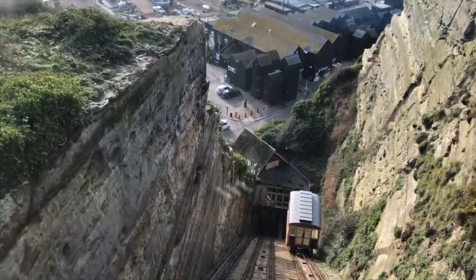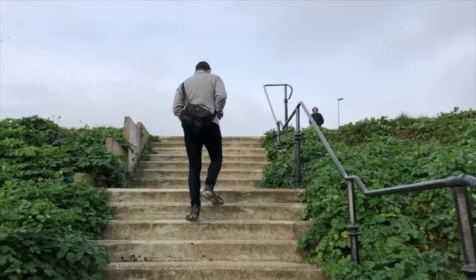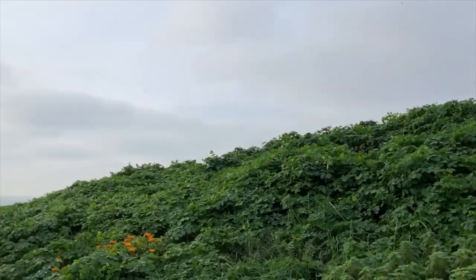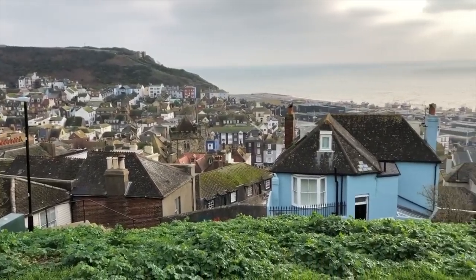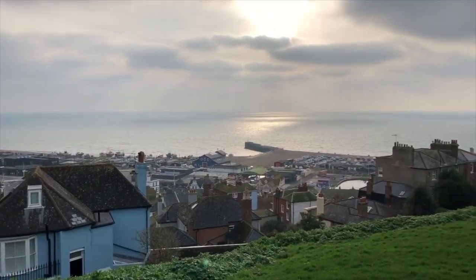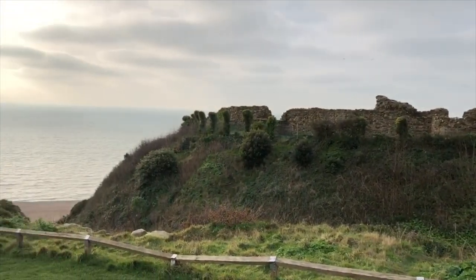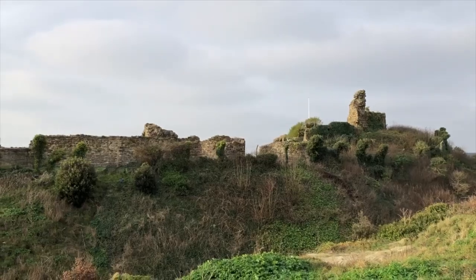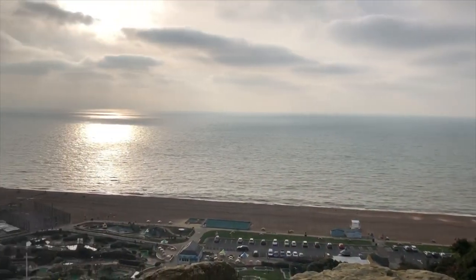We wanted to first go up the West Hill funicular, but found out that it was closed for the winter season for repairs. However, we were relieved to find a set of stairs that snake through some cute residential areas and make it all the way to the top of the hill. There are some great panoramic views to be had from up here. Another notable attraction up here is Hastings Castle, but given it was the winter season, it was closed. Still, it is worth going because there are some great vantage points to appreciate the exteriors of the castle as well as the gorgeous views of the ocean.